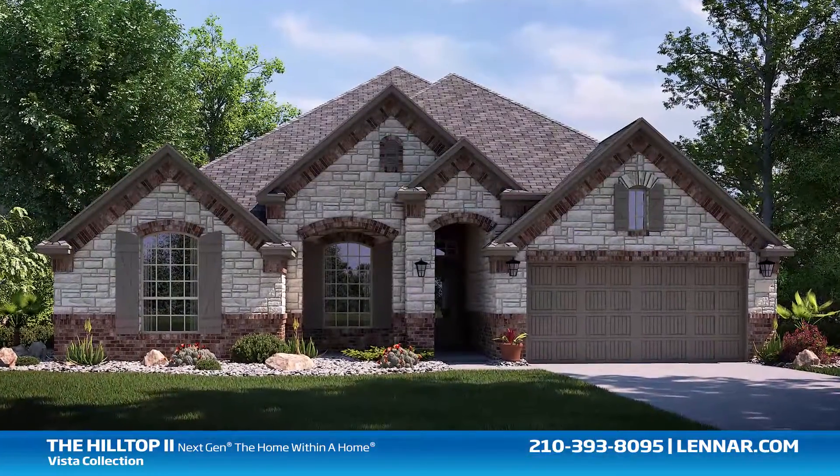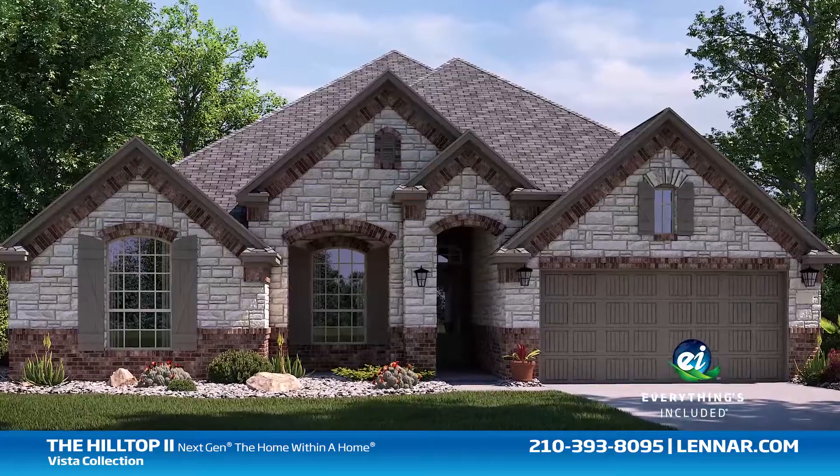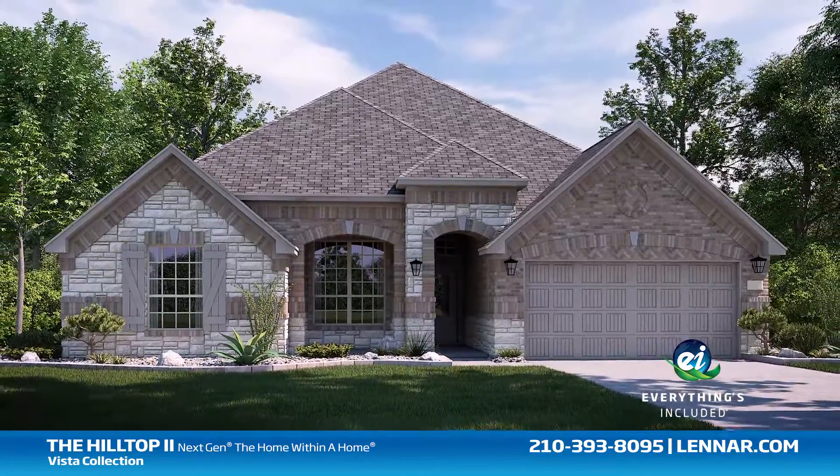Because Lennar is the only home builder in San Antonio to offer everything's included homes, the Hilltop 2 also includes all of the energy features, kitchen appliances, and luxury designer upgrades that you've come to expect from Lennar.